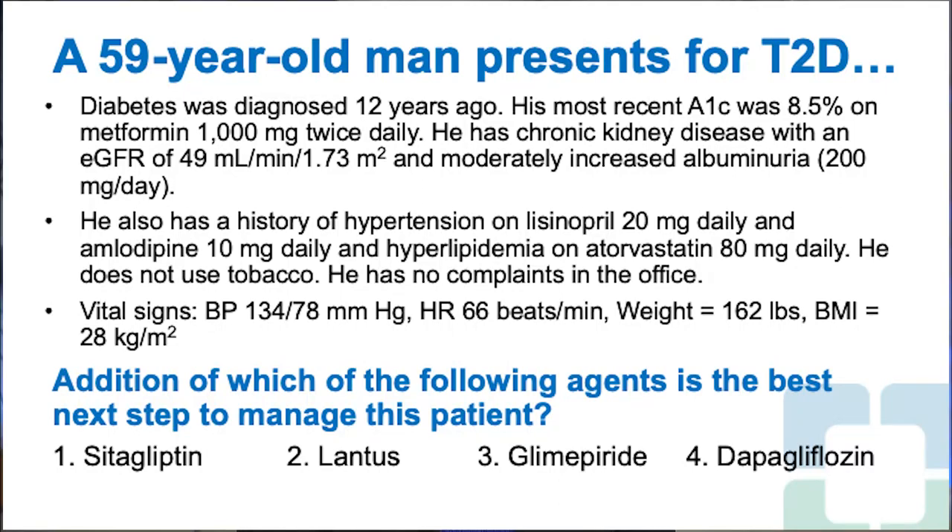A 59-year-old man presents for type 2 diabetes, diagnosed 12 years ago. His most recent A1C was 8.5% on metformin 1,000 mg twice daily. He has chronic kidney disease with an eGFR of 49 mL/min/1.73 m² and moderately increased albuminuria of 200 mg per day. He also has hypertension on lisinopril 20 mg daily and amlodipine 10 mg daily, and hyperlipidemia on atorvastatin 80 mg daily. He does not use tobacco and has no complaints. Blood pressure 134/78 mmHg, heart rate 66, weight 162 pounds, BMI 28 kg/m².